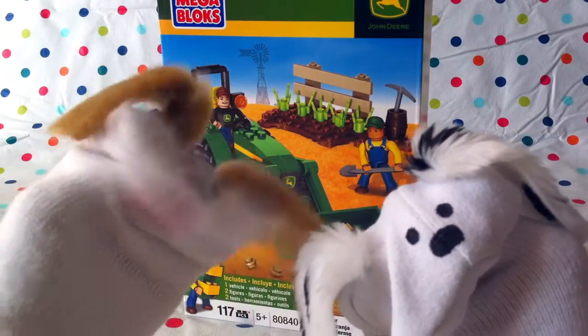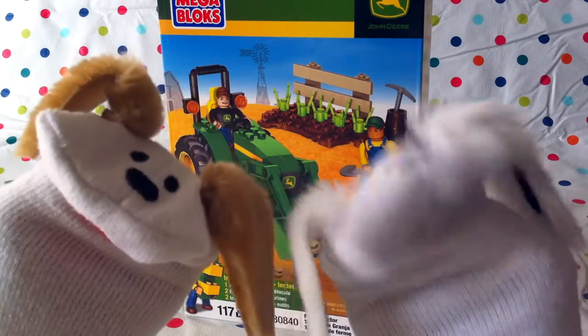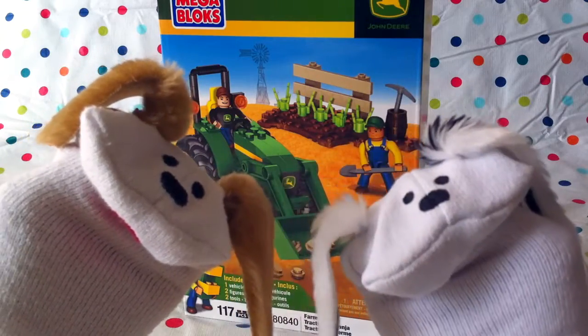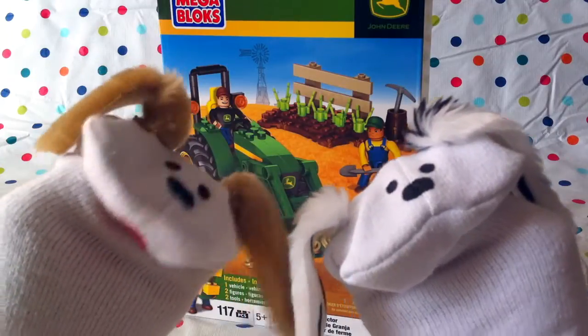Hello boys and girls, welcome to Jabulani's Playhouse. I'm Jabu. And I'm Lani. What do we have for the boys and girls today, Jabu? Well today, Lani, we have a very special surprise. We have another building toy.